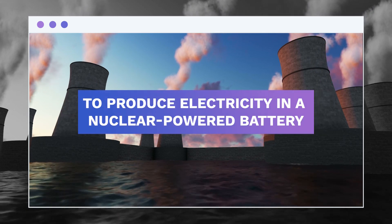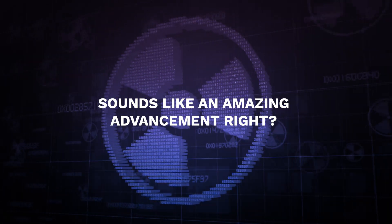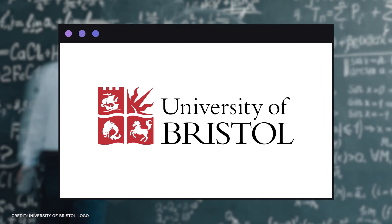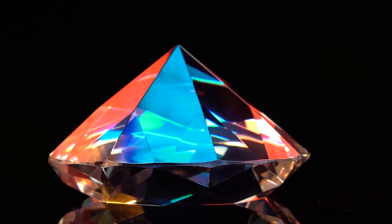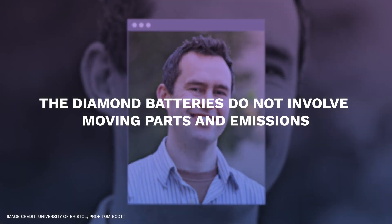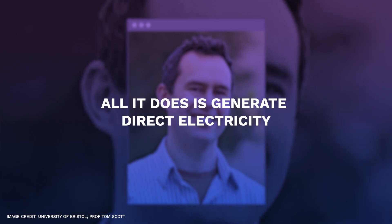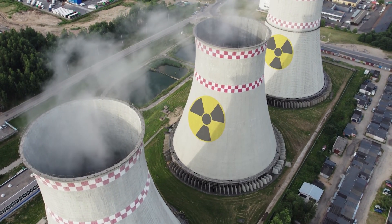These devices require an energy source that lasts a long time. To address this concern, scientists have discovered a way to utilize nuclear waste to produce electricity in a nuclear-powered battery. An artificial diamond that can produce a small electrical current when exposed to radiation was produced by a team of physicists and chemists at the University of Bristol back in November 2017. The man-made diamond may generate a charge by being placed in close proximity to a radioactive source.